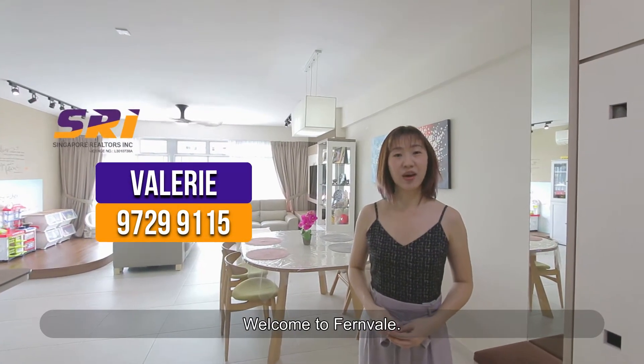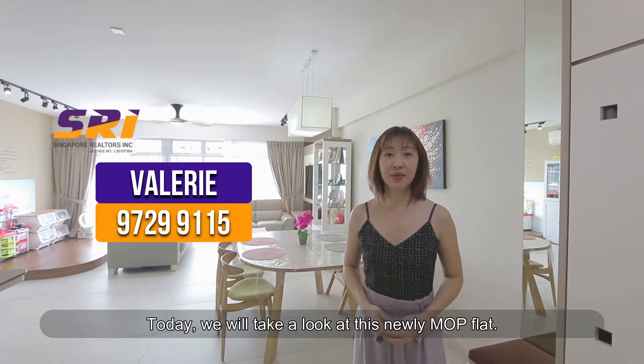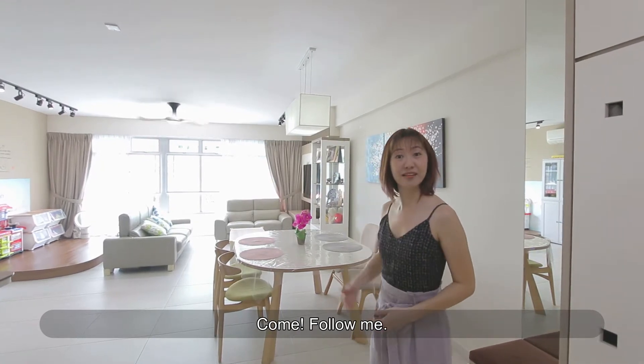Hi, I'm Valerie from SRI. Welcome to Fernview. Today, we will take a look at this newly MOP flat. Come, follow me.